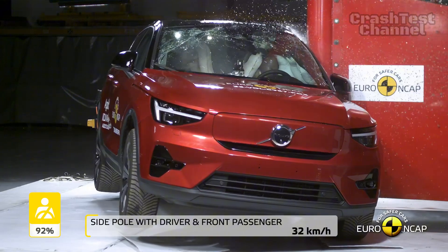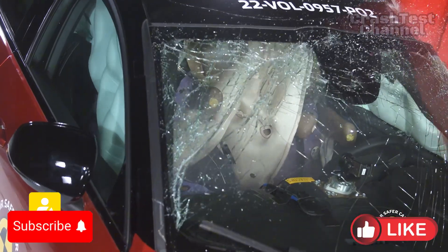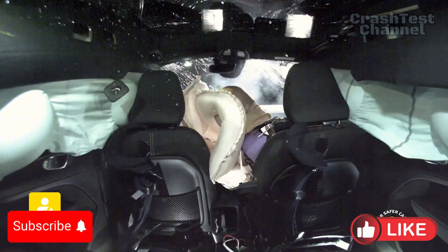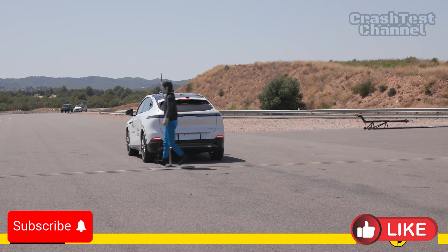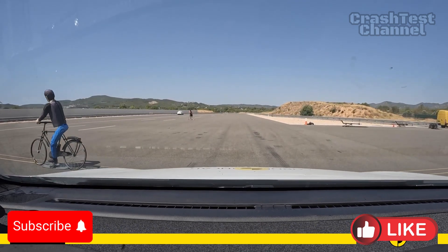Both vehicles demonstrated good whiplash protection in rear-end collision tests, with strong front seat and headrest performance. The Xpeng G6 offers unique submersion escape options, while the Volvo EC40 boasts a system to reduce secondary collision risks by applying brakes after impact.